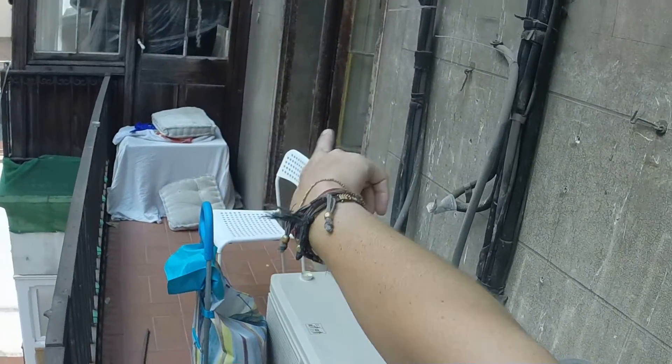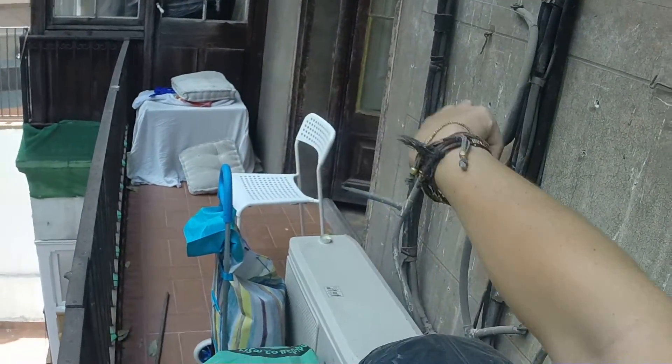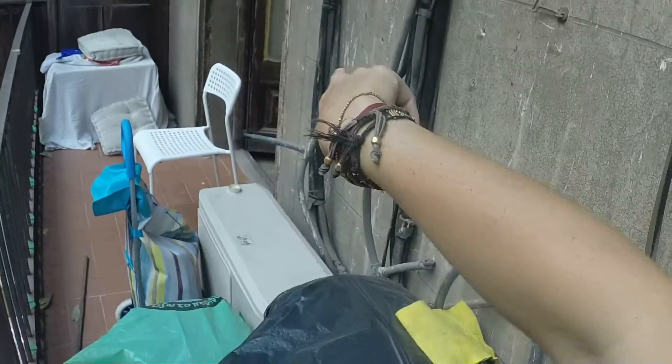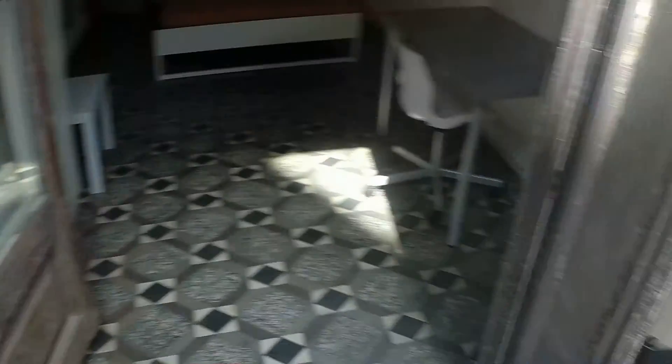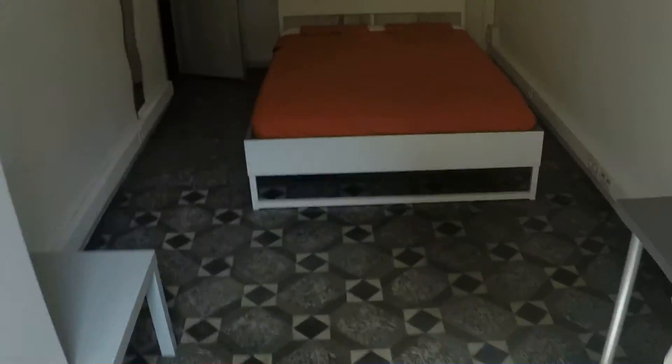Here we have the windows to bedroom number seven and bedroom number eight. We cannot visit them, but bedroom seven is really, really big and bedroom eight is pretty similar to this one.